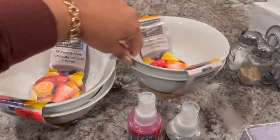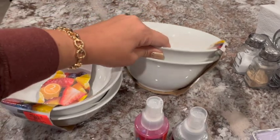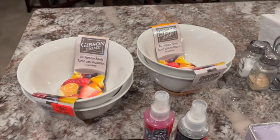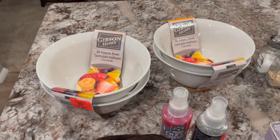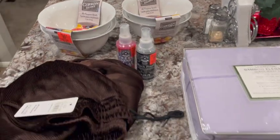Do y'all have an Ollie's in your city? Let me know. They have so much stuff there. But that's what we got. And my husband got some stuff too, and he's downstairs with it. So anywho, that's what we got.